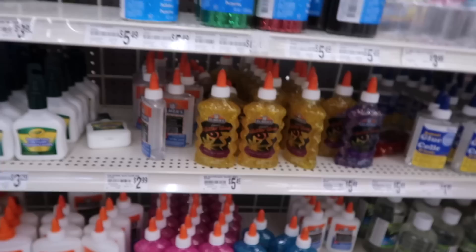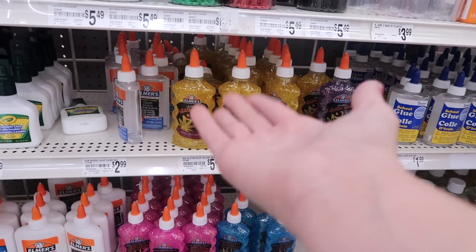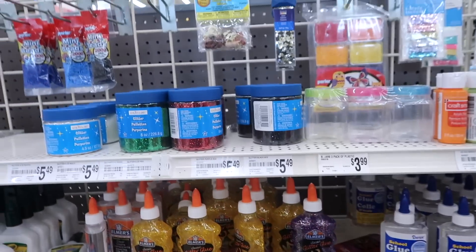On this side they have some glitter glue — well, not new, they just restocked. Colors include purple, red, pink, blue, and gold. But now we're going to go look for the squishies.